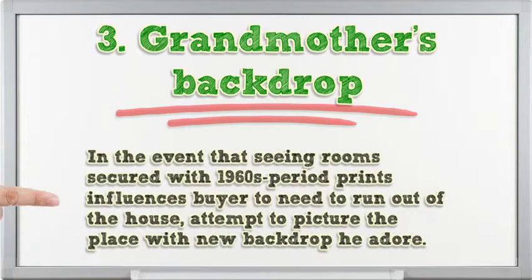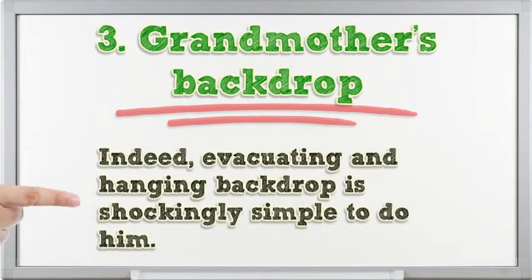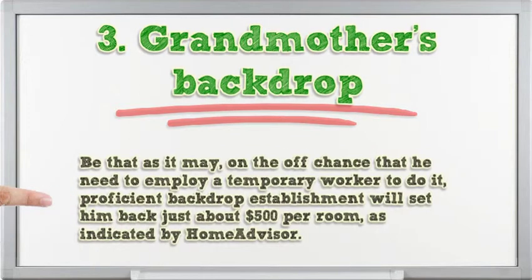3. Old wallpaper. If seeing rooms covered with 1960s-era prints makes you want to run out of the house, try to picture the place with new wallpaper instead. Removing and hanging wallpaper is surprisingly easy to do yourself. But if you want to hire a contractor, professional wallpaper installation will cost roughly $500 per room, according to HomeAdvisor.